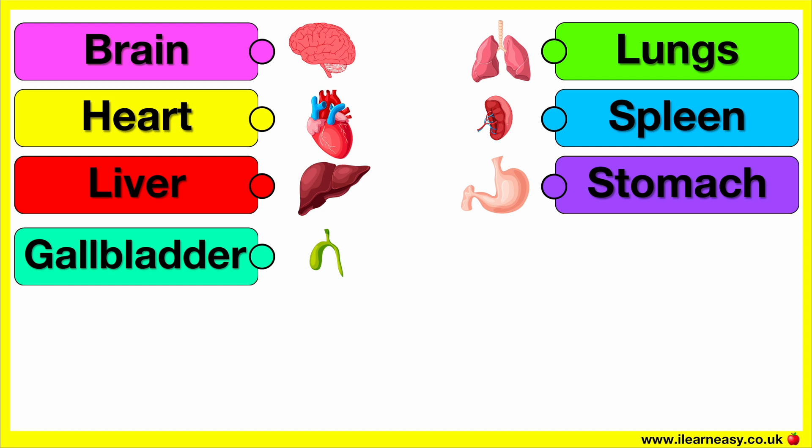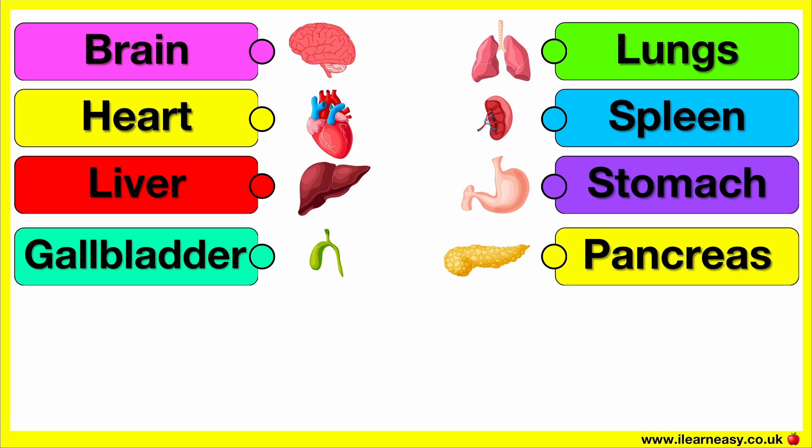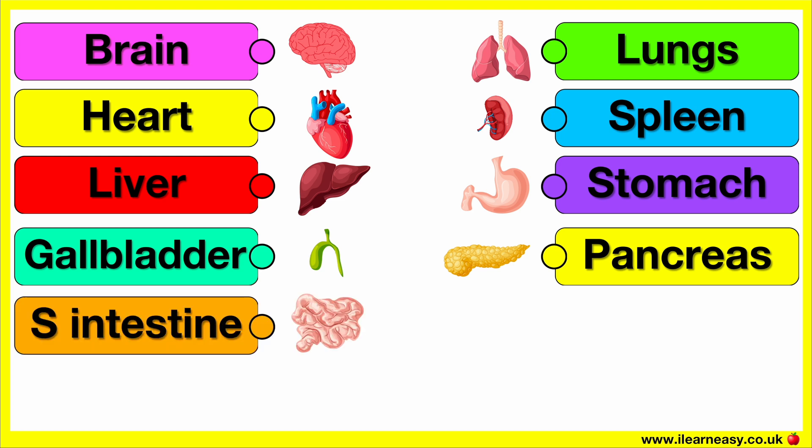Gallbladder. This is the gallbladder. Pancreas. This is the pancreas.